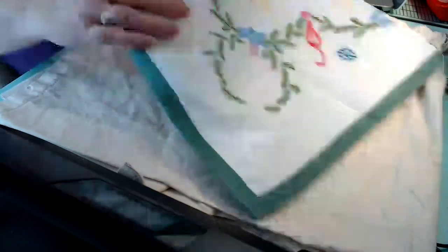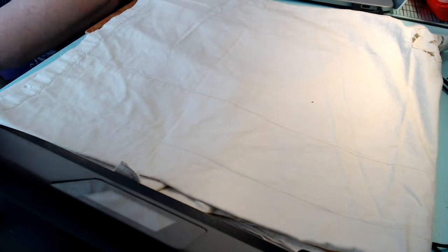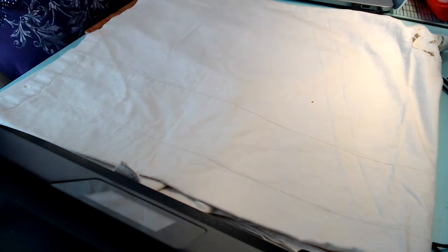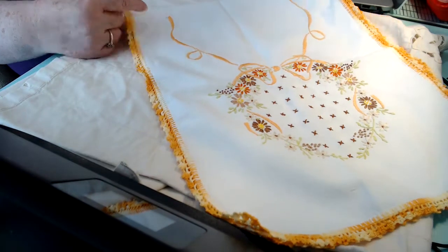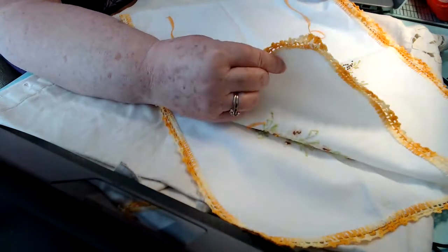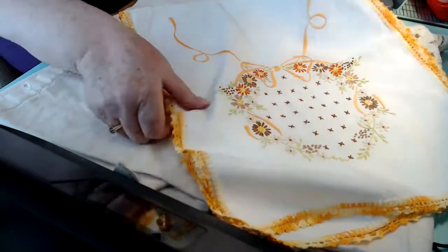I tried to gather up a few, because you guys seem to like them. Then I found another little runner, which is very cute. I love this — so bright and cheerful, and such amazingly beautiful stitching, and in such beautiful shape. I mean, they're gorgeous.